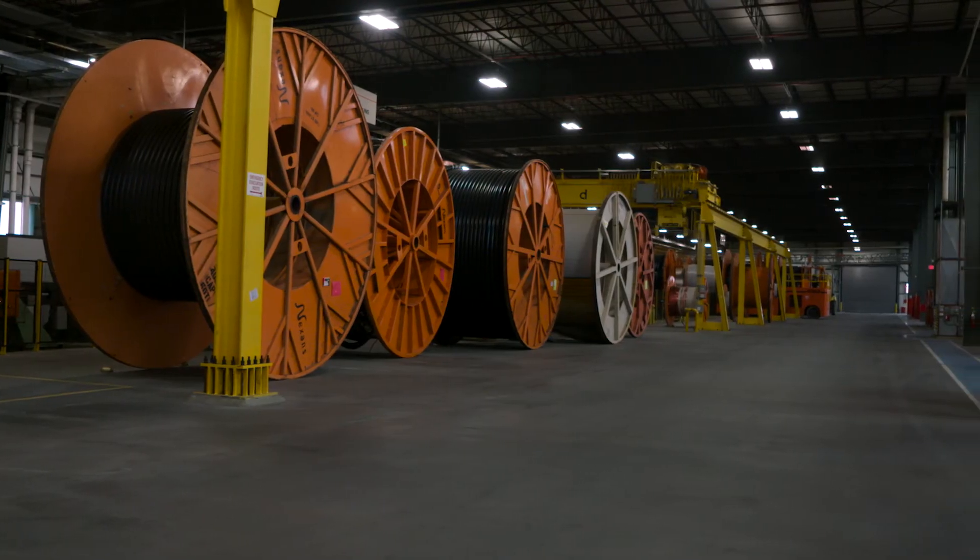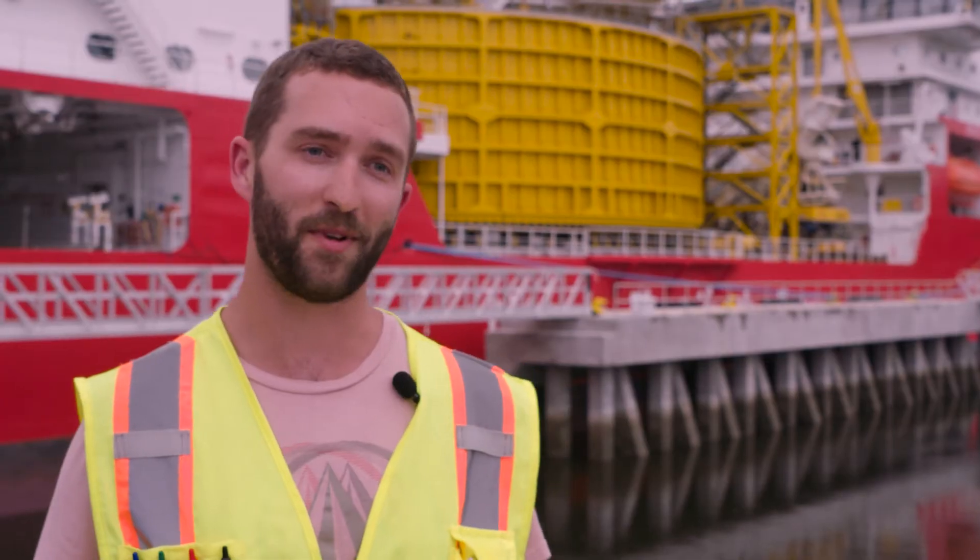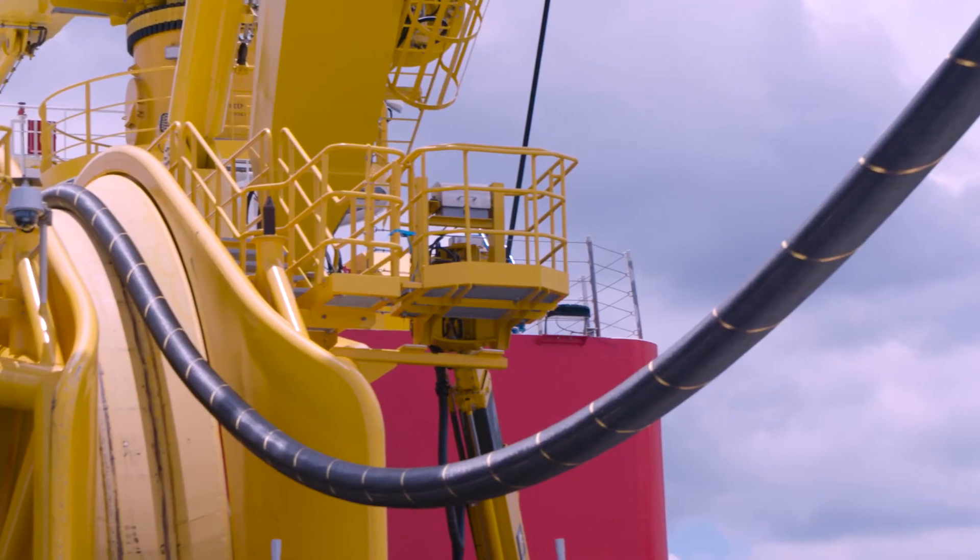Right now, our big ongoing project is we're producing cable for the South Fork Wind Farm. It will be loaded out onto the vessel to be installed at the South Fork Wind Farm early 2023.